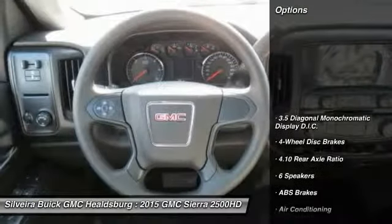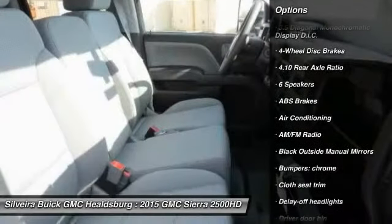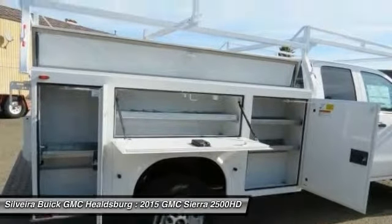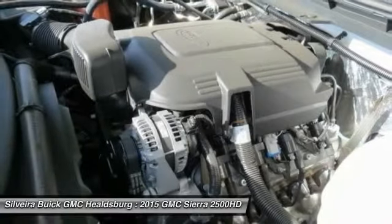Here are some of this vehicle's great options: traction control, dual airbags, power steering, air conditioning, front four-wheel disc brakes, center armrest, trip computer, power windows, electronic stability control, overhead console. Come take a test drive today.